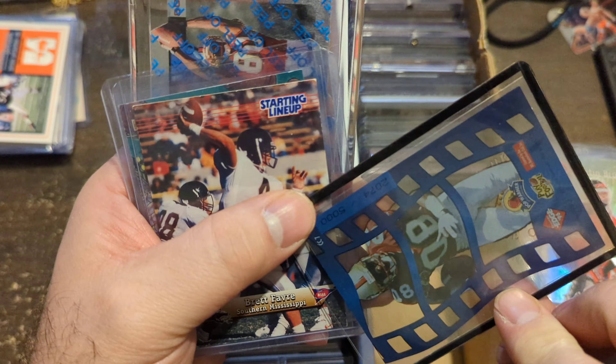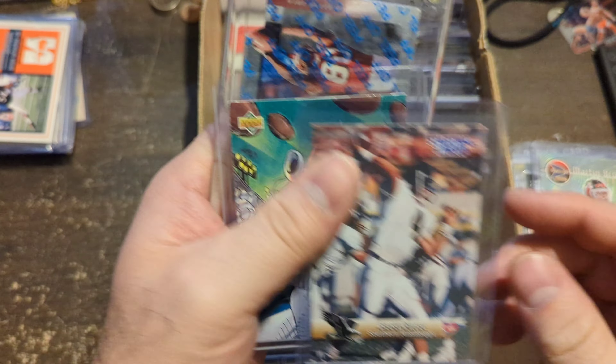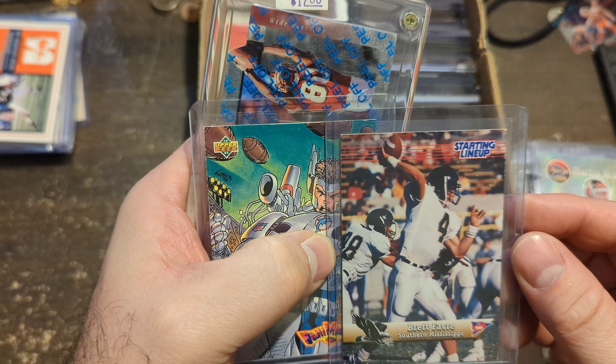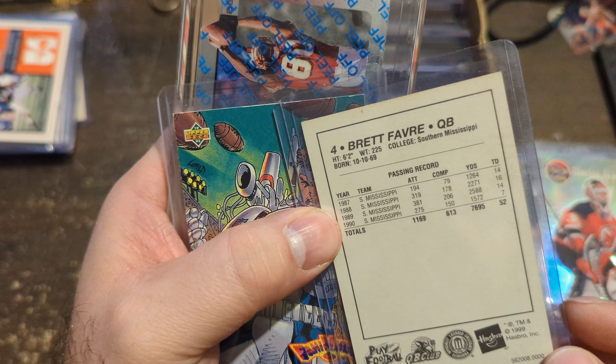A little film card of Jerry Rice — that was number two. Brett Favre's Starting Lineup card — this is not a rookie card of him; this is later, 1999. And you can see he was playing in 1990 in college.